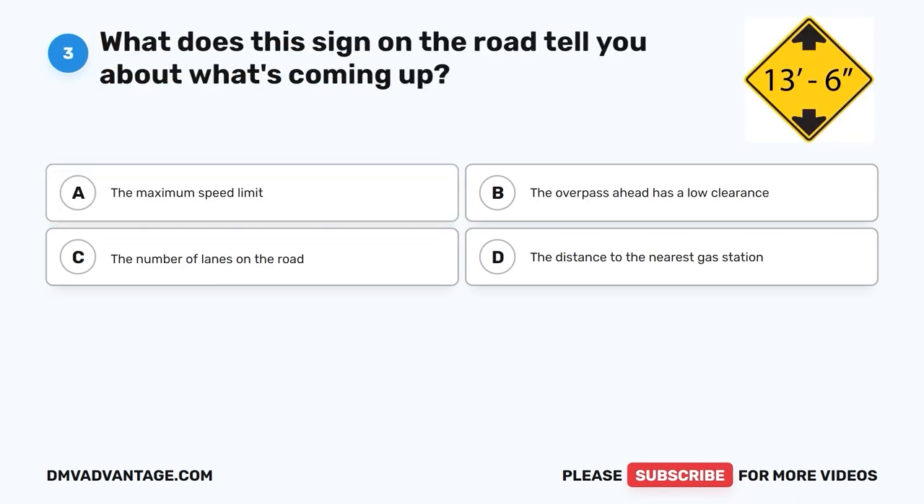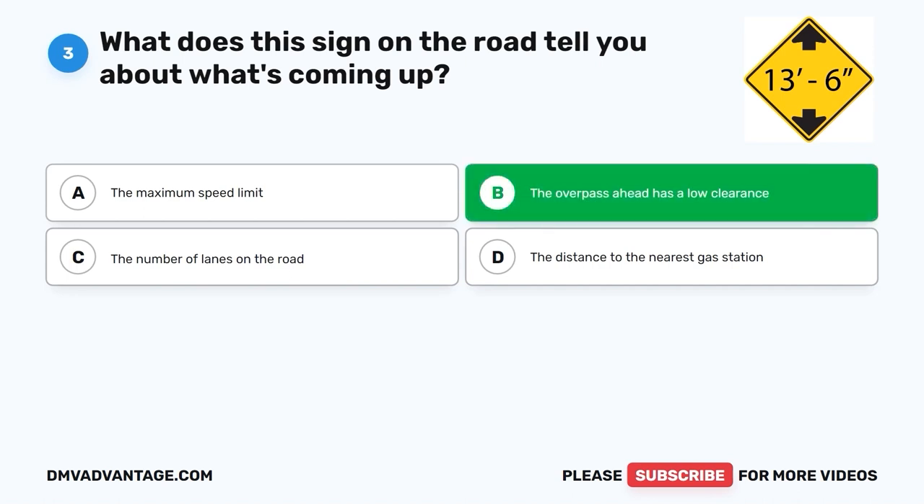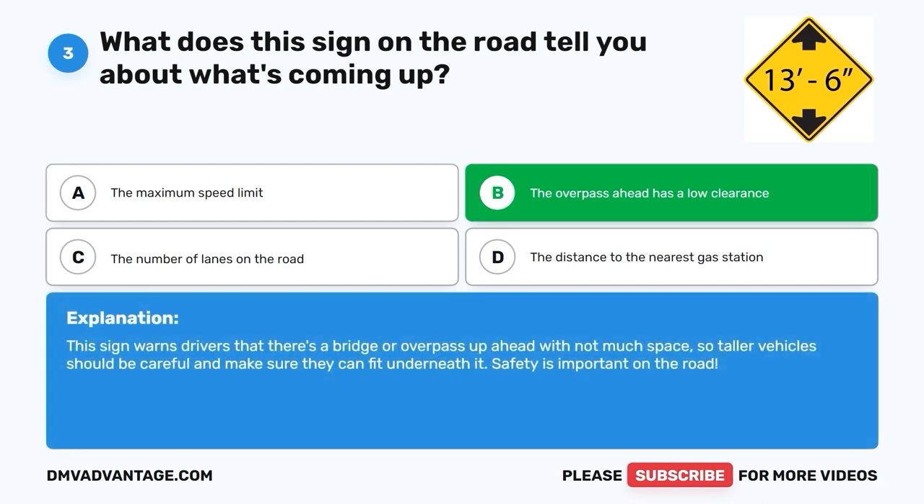Question 3: What does this sign on the road tell you about what's coming up? A. The maximum speed limit. B. The overpass ahead has a low clearance. C. The number of lanes on the road. D. The distance to the nearest gas station. The correct answer is B, the overpass ahead has a low clearance. This sign warns drivers that there's a bridge or overpass up ahead with not much space, so taller vehicles should be careful and make sure they can fit underneath it. Safety is important on the road.